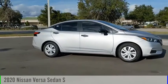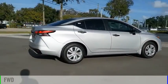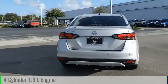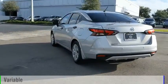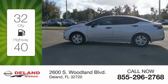Come test drive the 2020 Versa. This vehicle is powered by a front-wheel drive four-cylinder 1.6 liter engine and comes with a continuously variable transmission. Great fuel efficiency saves you money by requiring fewer trips to the gas station.